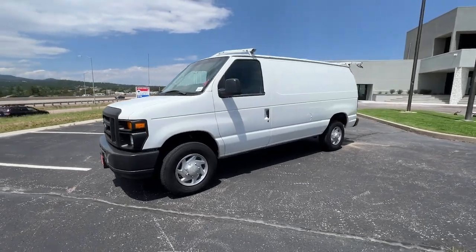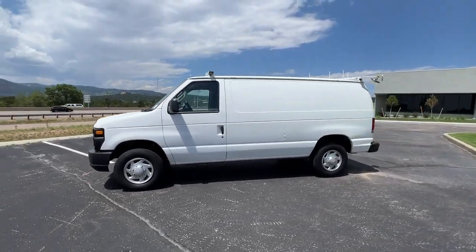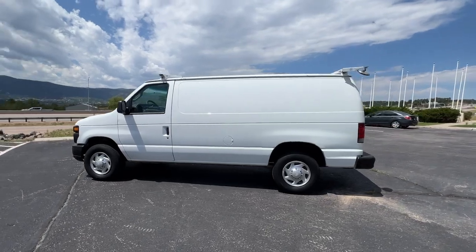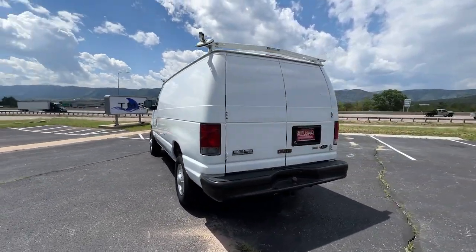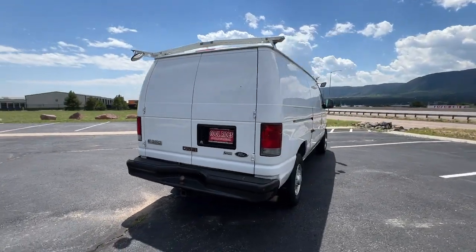Get acquainted with the 2010 Ford E350. This strong, capable E350 offers passenger comfort, impressive hauling and towing capacity, and the durability your business needs to succeed.